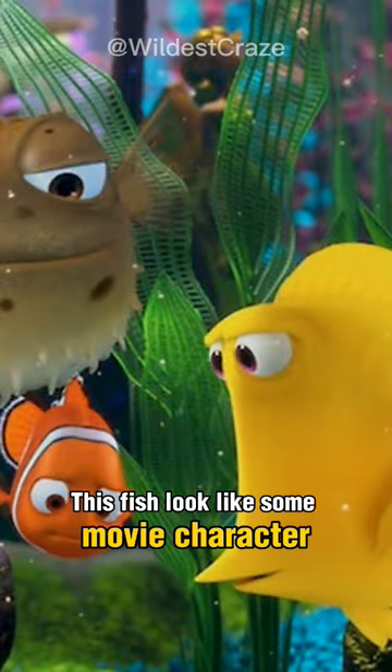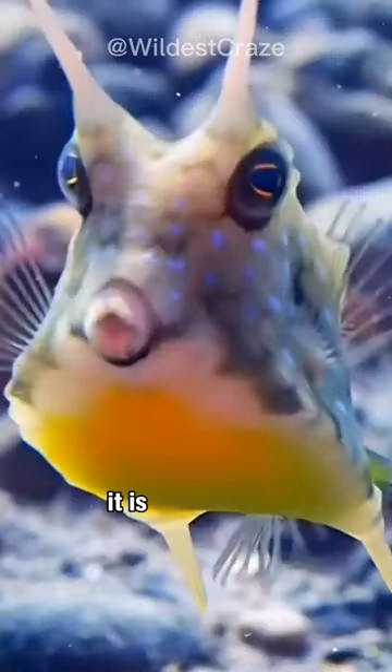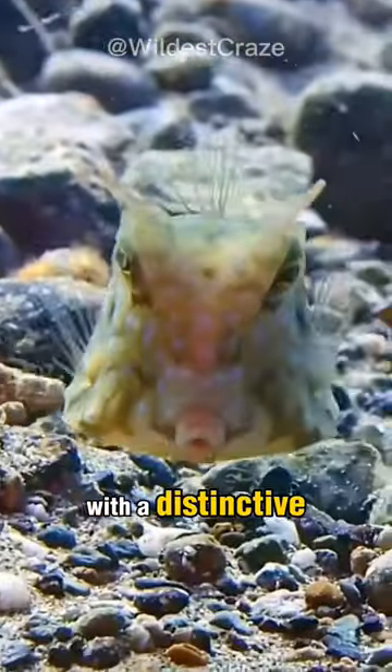This fish looks like some movie character. Meet the longhorn cowfish. It is a unique and interesting fish with a distinctive appearance.